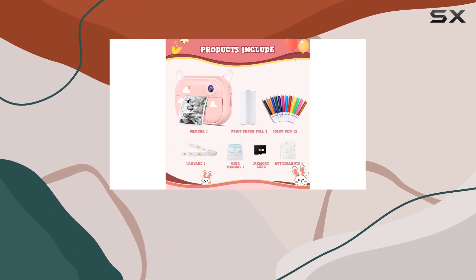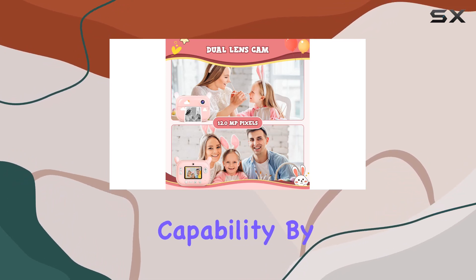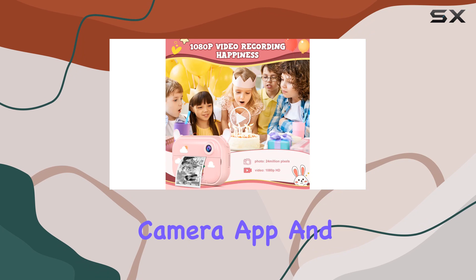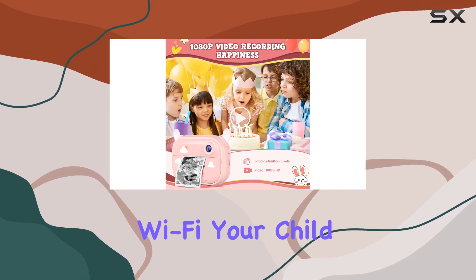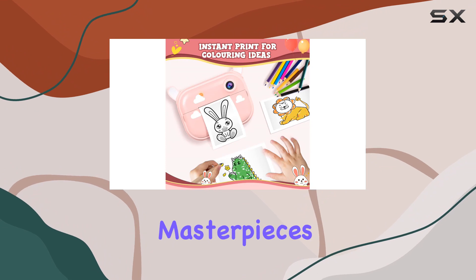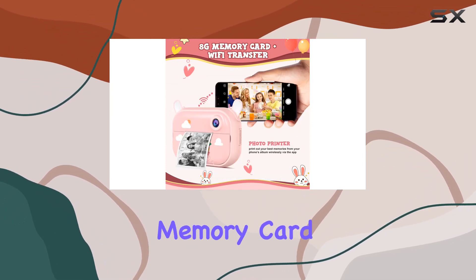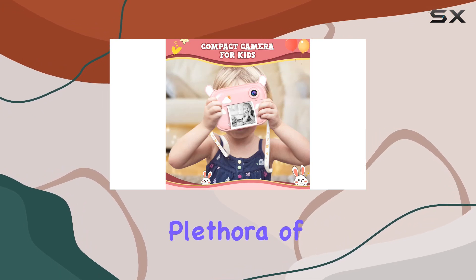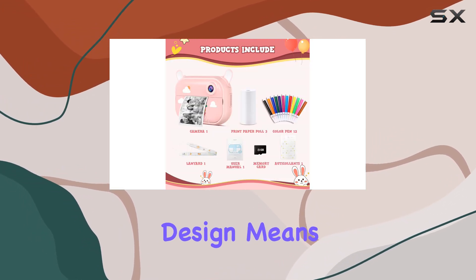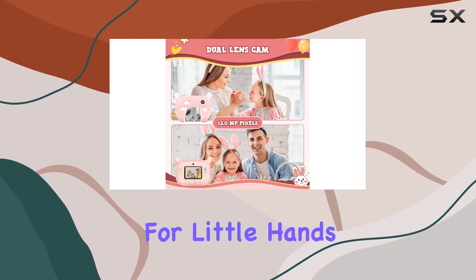Engaging in coloring games or creating their illustrated journals, one standout feature is the Wi-Fi capability. By downloading the exclusive camera app and connecting via Wi-Fi, your child can wirelessly transfer files, print albums, and share their masterpieces with friends and family. The included 8GB memory card ensures ample space for a plethora of photos, and the rechargeable design means no more hunting for batteries.